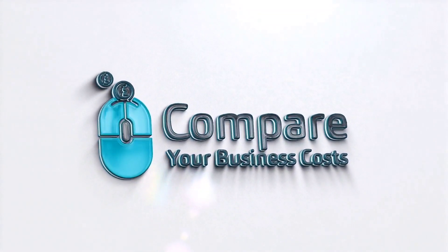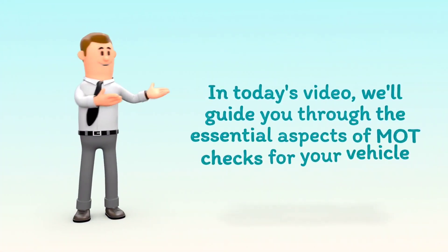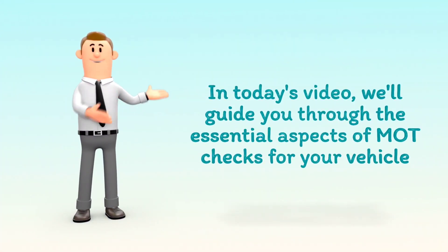Welcome to Compare Your Business Costs. In today's video, we'll guide you through the essential aspects of MOT checks for your vehicle.